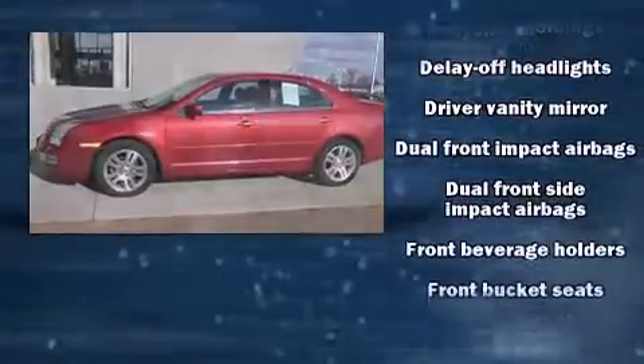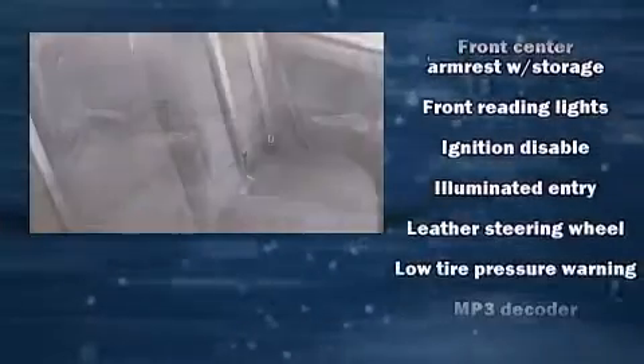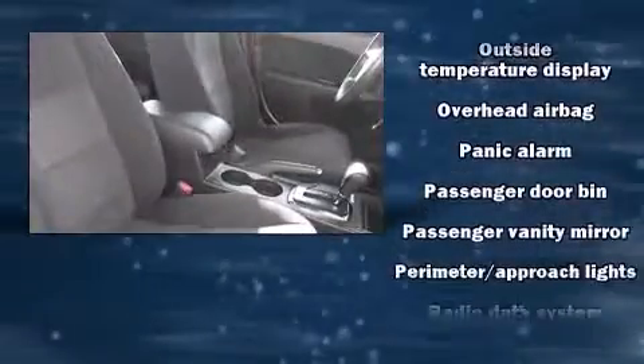Ford ensures the safety and security of its passengers with equipment such as dual front impact airbags, front side impact airbags, a security system, and four-wheel disc brakes with ABS.